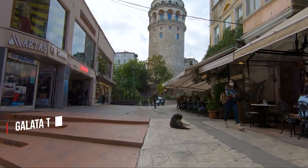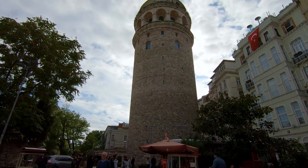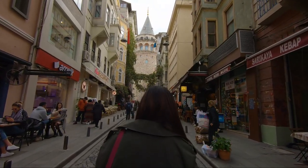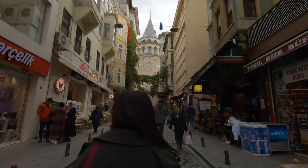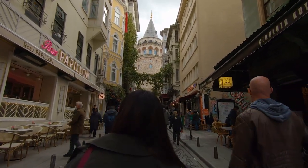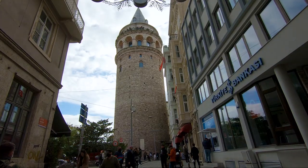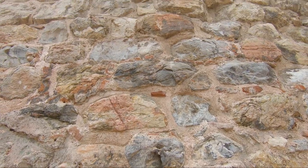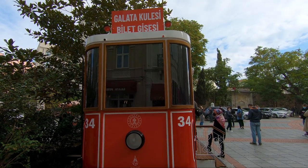The tower was built in the year 528 by the Byzantine emperor Anastasius and served as a lighthouse. Many centuries later it was taken by the Genoese in 1348, and ever since the tower has passed through many restorations and upgrades. During the Ottoman Empire, prisoners of war were kept here, then it became an observatory and later a fire tower. The tower is one of the oldest ones in the world and took many centuries to obtain its present appearance.